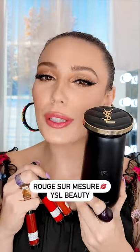Let's make a lipstick using YSL Beauty's personal lipstick machine. This is one of the coolest things that I own.